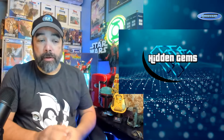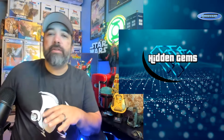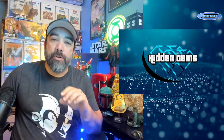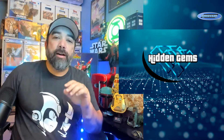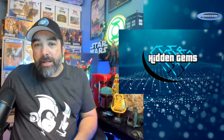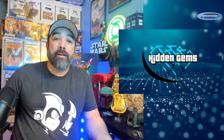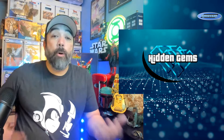Welcome back for another episode of Hidden Gems, the video series where I talk about comics that are often overlooked, undervalued, underappreciated. These aren't wall books — these are things you're going to find tucked away in boxes, forgotten about. Interesting fare: some oddball things, some later printings, some variants, things that catch my eye that I think are interesting to talk about.